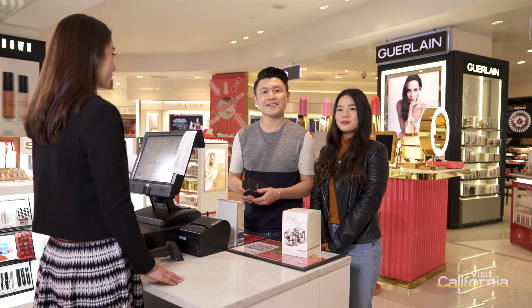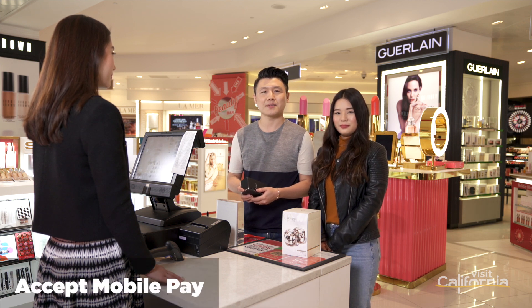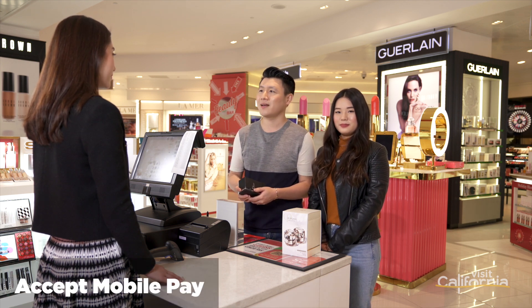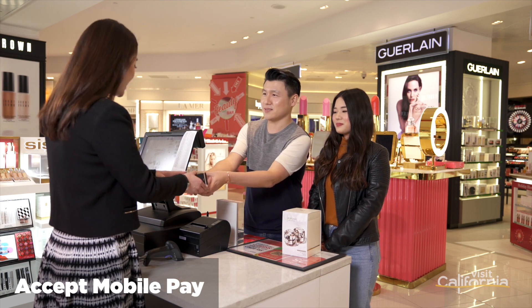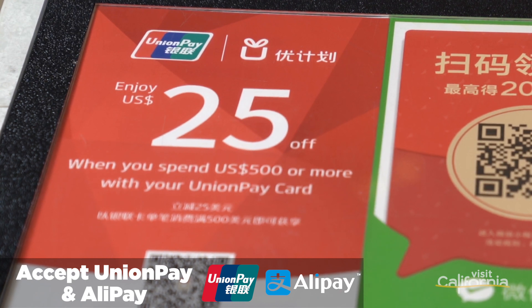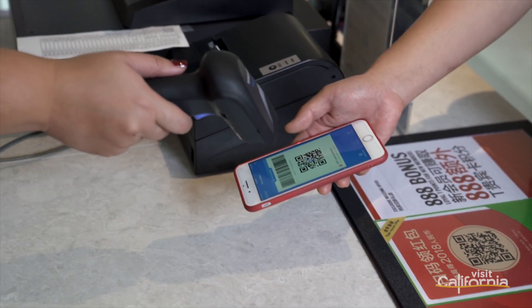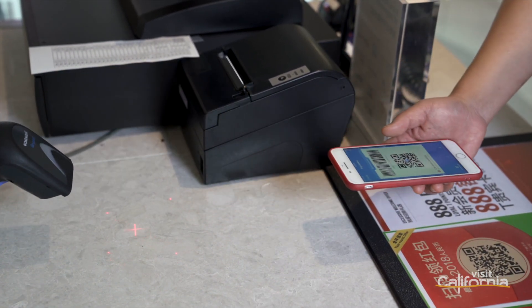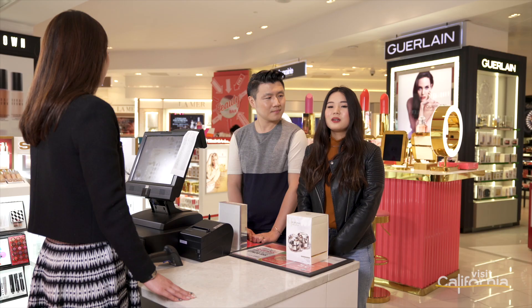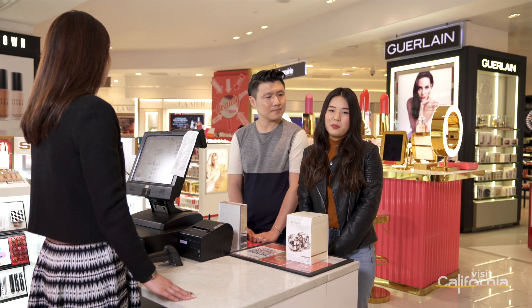Once a shopper has selected the perfect item or gift, it is important that your store accept all forms of payments, including mobile payment. Chinese credit and debit cards like China UnionPay or Alipay are very common forms of payment. Virtually every Chinese traveler has at least one China UnionPay card, and some have quite a few more. So talk to your credit card processing company or point-of-sale provider about what steps to take to accept these forms of payment.